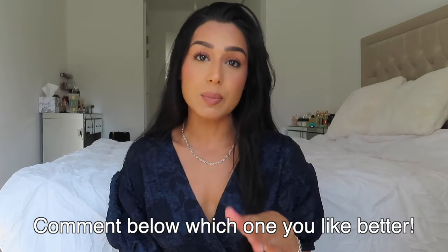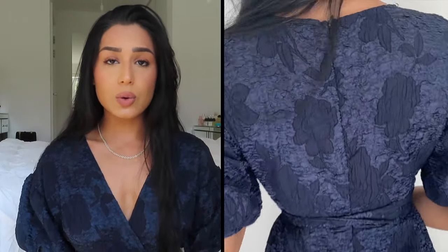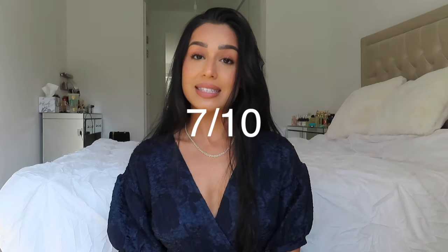I also got this dress in navy. I need your help — am I keeping the light blue or the navy? I can't decide, I can't justify keeping both. But honestly, it's such an elegant dress. I feel like you could wear this to a really bougie dinner, or even to an event dressed up with some embellished mules — you guys know I love mules. I think a Chanel bag would go really well with this and a low bun would look stunning. Or you could wear it during the day with a little straw bag, a hat, some sandals. This dress is also going to get a 7 out of 10. It's absolutely gorgeous, and it's from Shein — link down below.